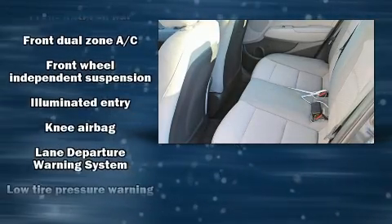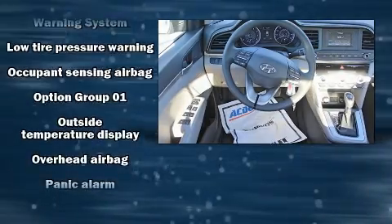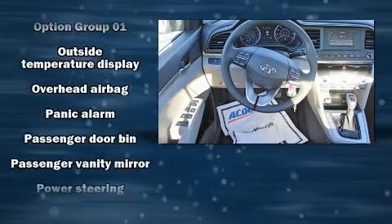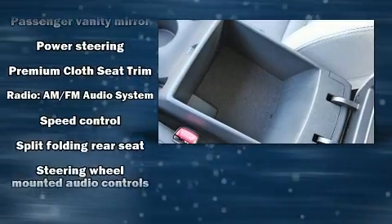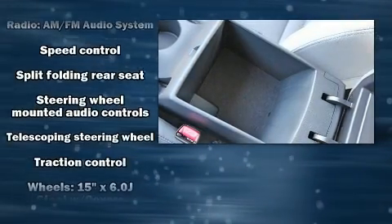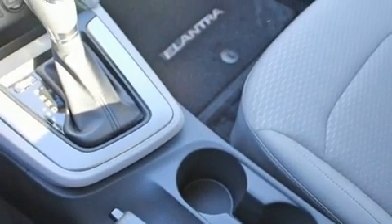Hyundai also prioritized safety and security by including dual front impact airbags, front side impact airbags, traction control, brake assist, a panic alarm, and ABS brakes. This car was designed with safety in mind, allowing you to drive with even greater assurance.